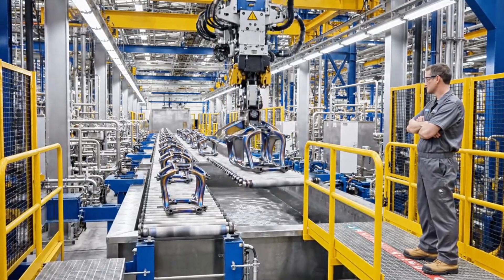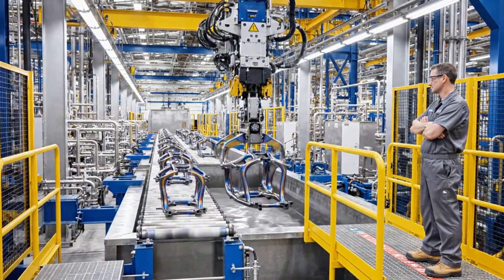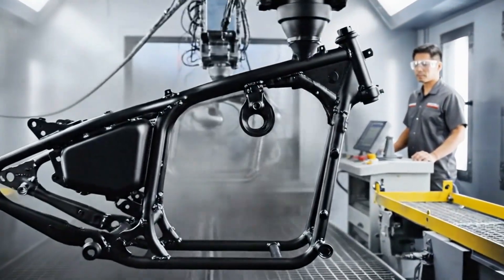Afterward, the raw frames go through a phosphate cleaning bath, removing oil and oxidation. Then a powder coating process gives that durable, matte black underlayer Harley frames are known for.